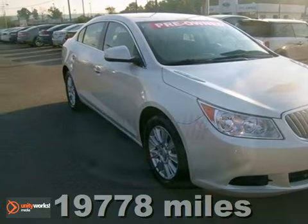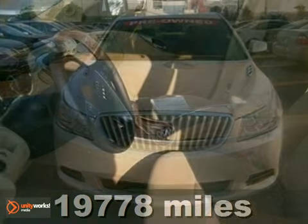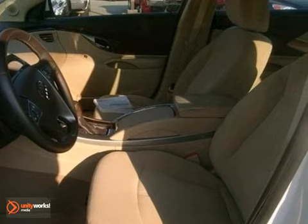Here's a 2010 Buick LaCrosse. This is styling like nothing you've ever seen before. This is not your grandmother's Buick — it's all new and redesigned.